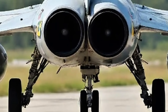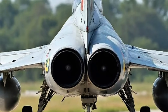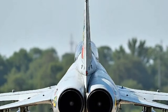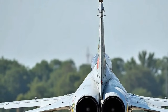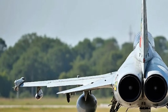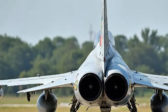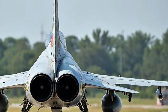A noticeable addition is the updated canopy made of stronger composite materials with improved visibility and enhanced protection against bird strikes and extreme pressure conditions. The wings are equipped with advanced pylons to support a wider variety of munitions, including the latest air-to-air and air-to-ground missiles. You'll also notice the redesigned tailfin, which has been adjusted for improved stability at high altitudes and during tight aerial turns.